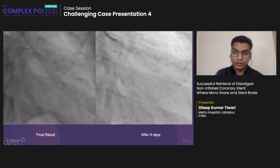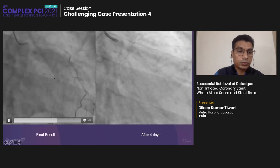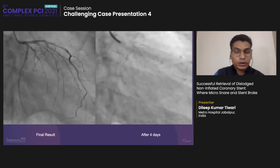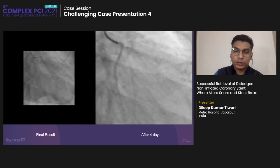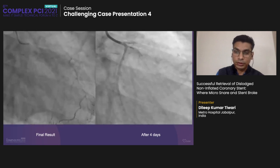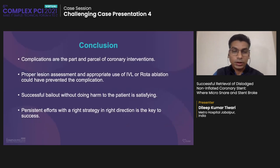After this successful retrieval, we checked — showing TIMI 3 flow in the LCX without any obvious injury to the LCX or left main. Four days after, during IVL-assisted PCI to the RCA, it showed TIMI 3 flow with no obvious residual restenosis, so we left this artery on medical therapy only. Take-home message: complications are part and parcel of coronary interventions. Proper lesion assessment and appropriate use of IVL or rotational ablation might have prevented this complication. Successful bailout without harming the patient is really satisfying. Persistent effort with the right strategy is key to success.